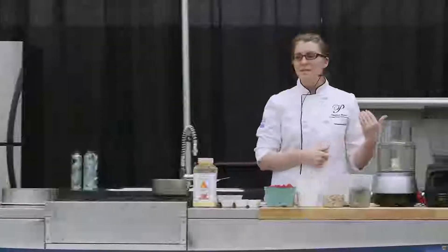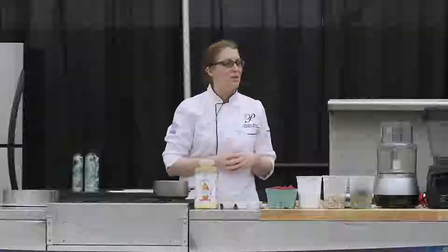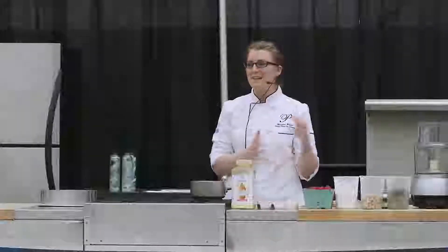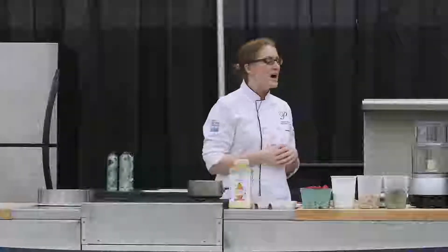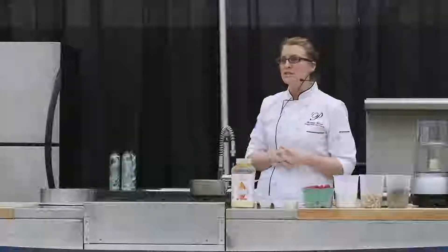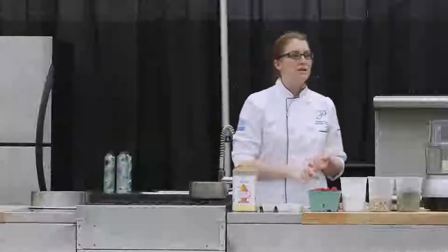I was just reminiscing — the last time I was here was for another expo, but I was giving a demo on how to make mozzarella cheese. So my demo today is very different: there will be no dairy involved in this dessert, and actually no baking today. I decided we're doing a cheesecake — a coconut, cashew, raspberry cheesecake, which is gluten-free and also dairy-free.